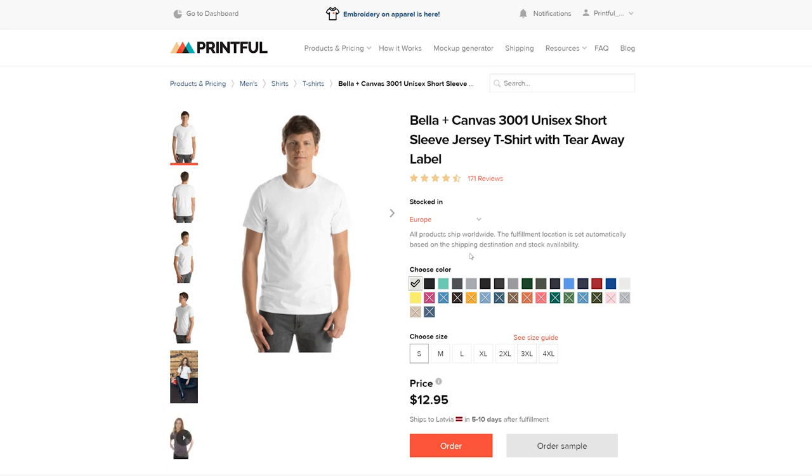So you can see which colors and which sizes are fulfilled where. Remember that we do ship worldwide, so even if you do see a model that you want that's not stocked in Europe, that doesn't mean you're out of luck. It just means it'll be shipping from the US instead of Europe. So we ship worldwide, we ship to Europe, but is there any way I can make sure that an order which is meant for a customer in Europe is also fulfilled in Europe? Yes, you can.